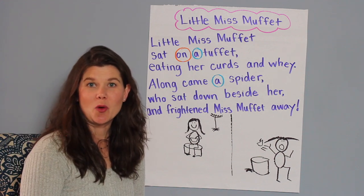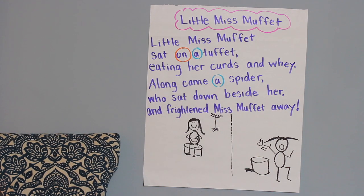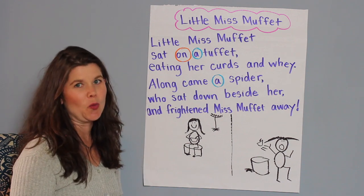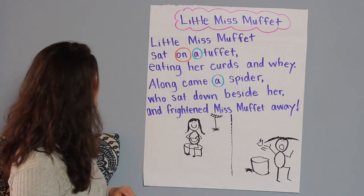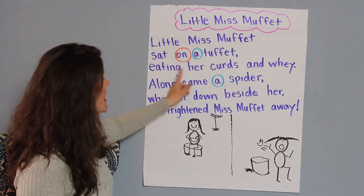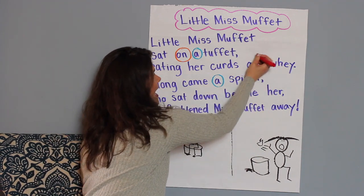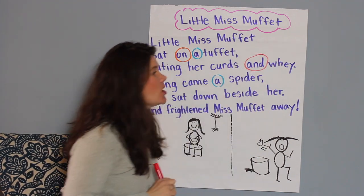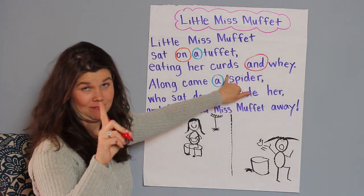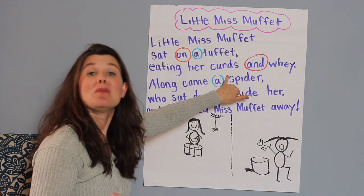What other words do you see from your word wall? While you're looking, I'm going to get a different marker. You see the word 'and'? And is a really important word and I bet a lot of you know the word 'and.' Let's see: Little Miss Muffet sat on a tuffet eating her curds and whey. That's right — curds and whey. Which actually, curds and whey — I looked it up and it is like boiled milk. That's something cool to know, huh?